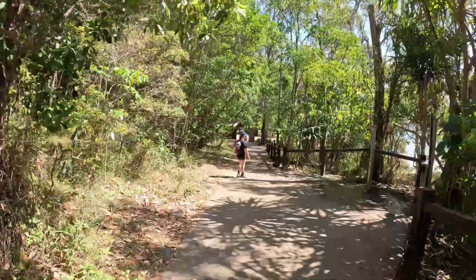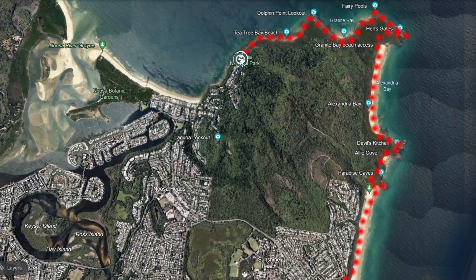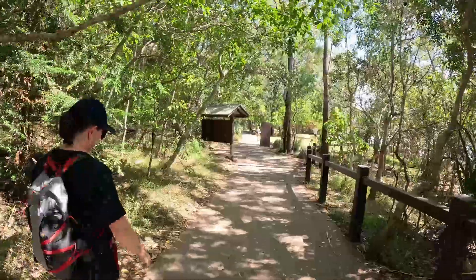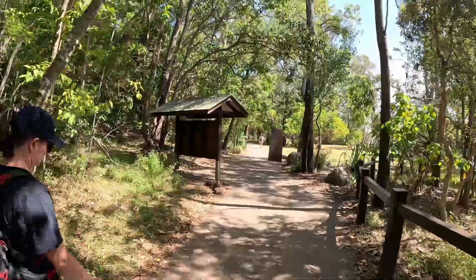We're just coming into the day use area — down here is the main car park for the National Park walk. You're very lucky to get a car park down here; quite often you have to park up the hill or a while away and then you've got a bit of a walk to get here.